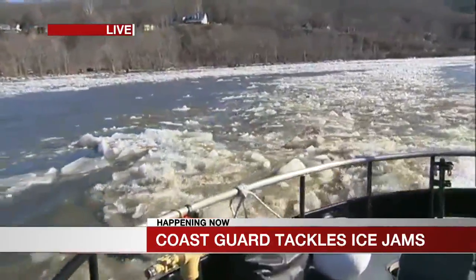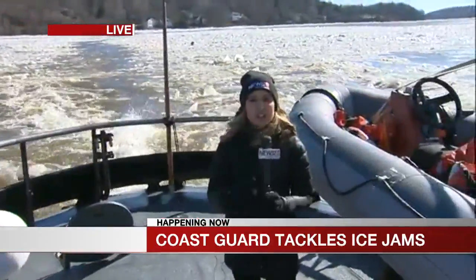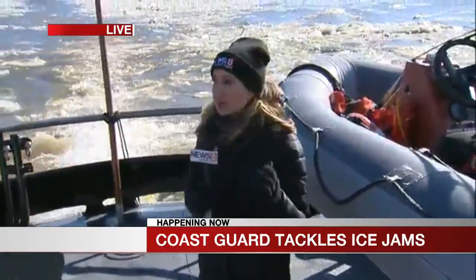After lunch, around one o'clock, Senator Richard Blumenthal will be getting on one of these cutters to tour the Connecticut River. We will be with him for that tour and will bring you the latest developments and his reaction to what he's seeing in terms of the flooding here along the river on News 8 at 5 and 6. For now, we're live along the Connecticut River — Amy Hudak, News 8.